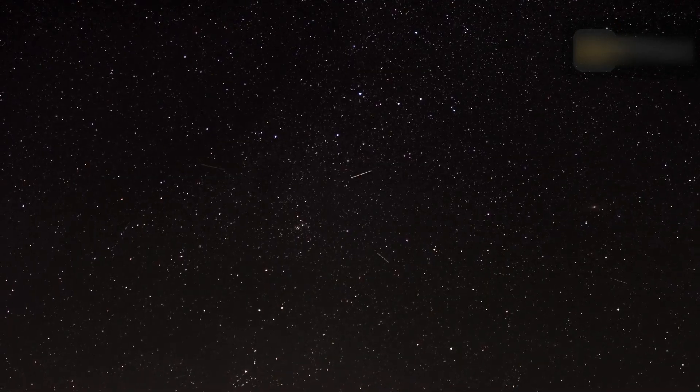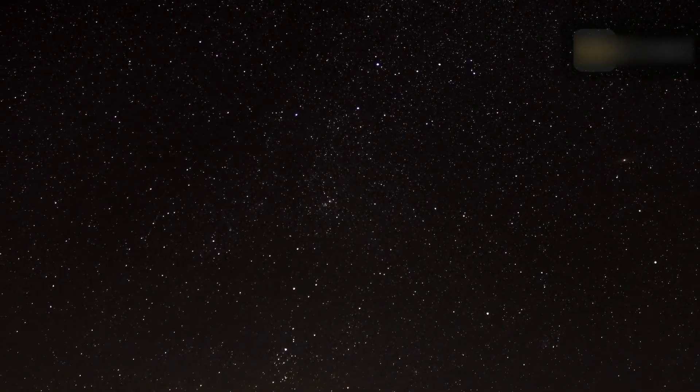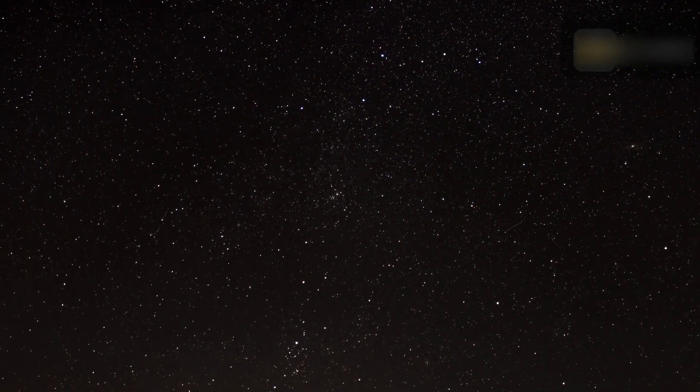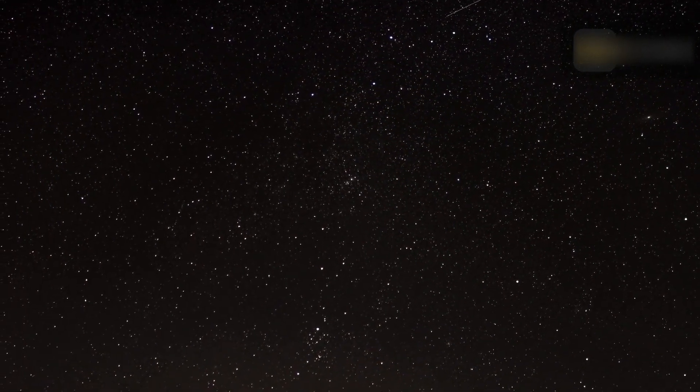The meteors are called the Perseids because they appear from the general direction of the constellation Perseus, and in more modern times have a radiant bordering on Cassiopeia and Camelopardalus. However, the constellation for which a meteor shower is named only serves to aid viewers in determining which shower they are viewing on a given night. The constellation is not the source of the meteors.